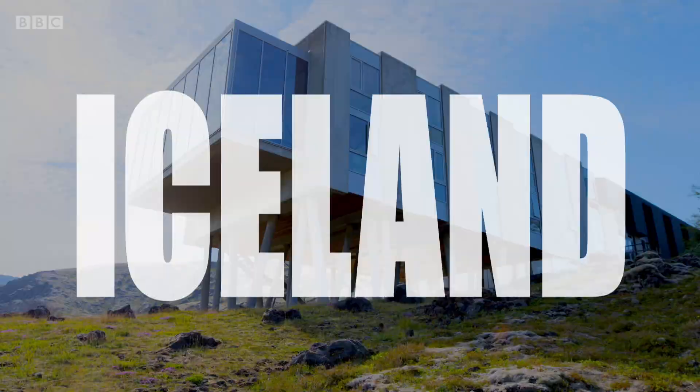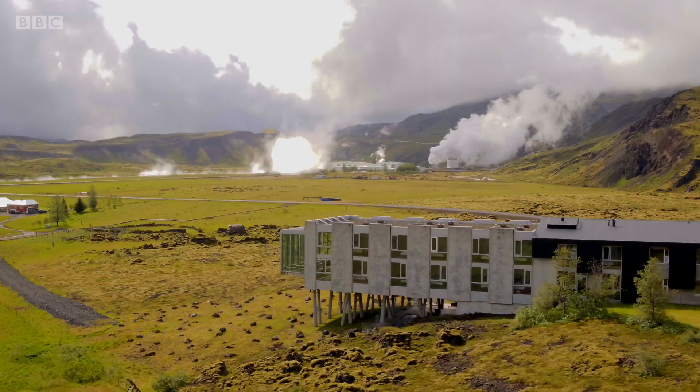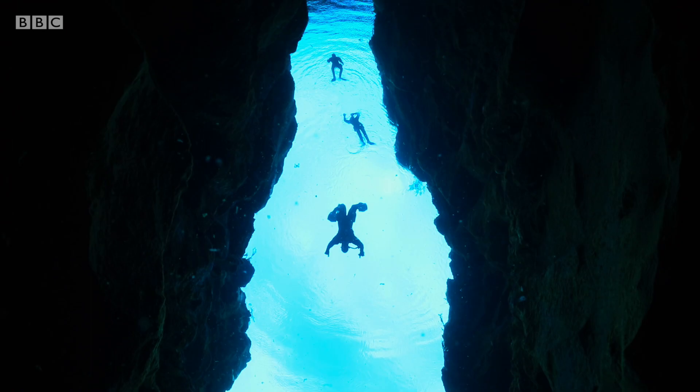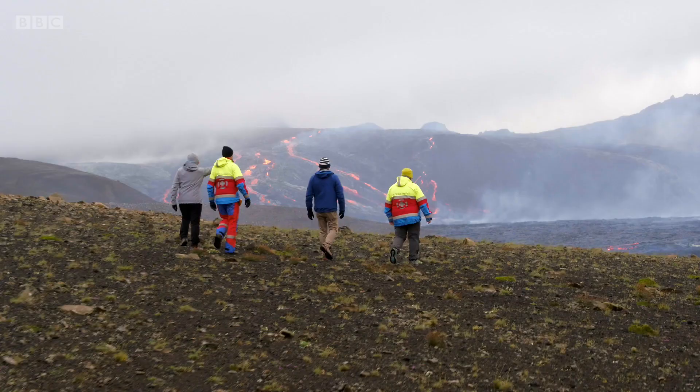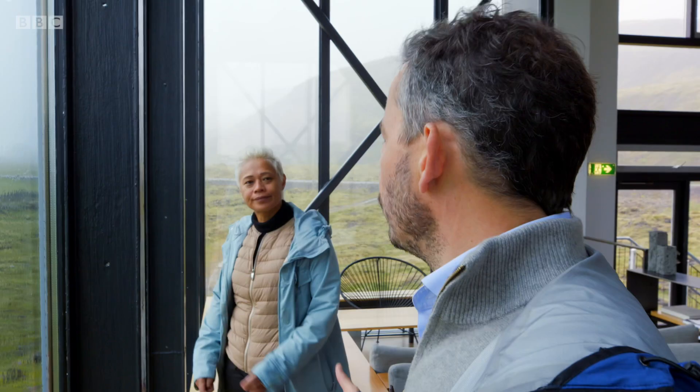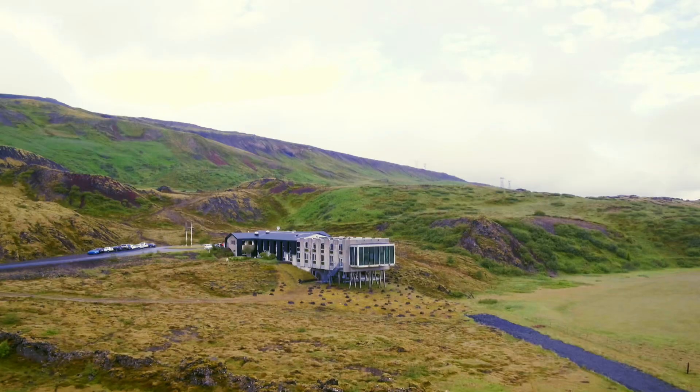That's extraordinary. This is all about getting involved with what nature has to offer in Iceland. Look at that. It's pretty obvious you don't come here for a sunbathing holiday, do you?